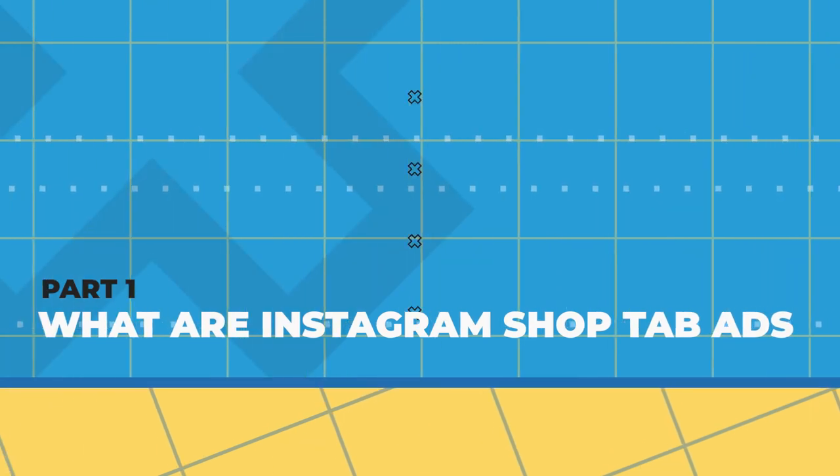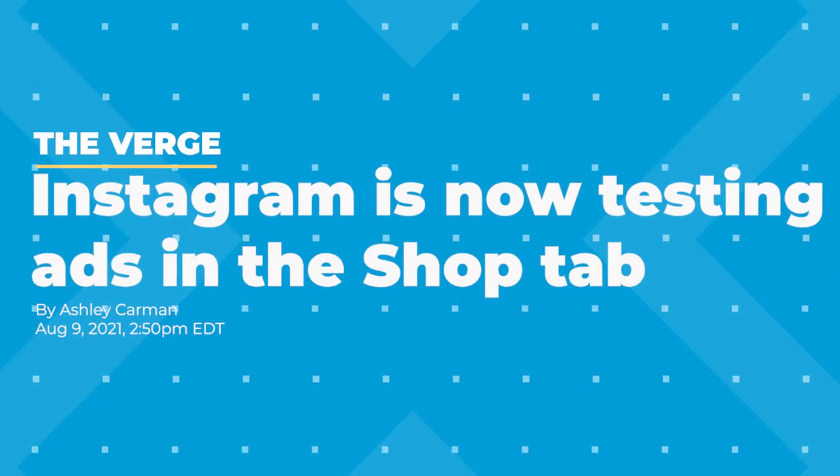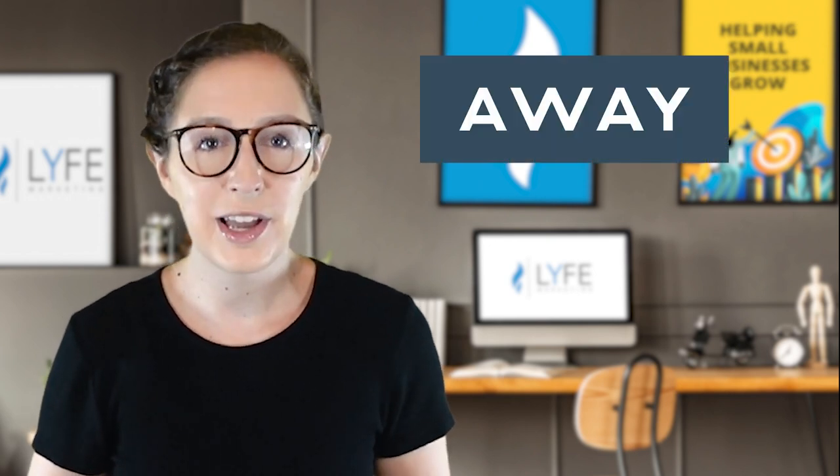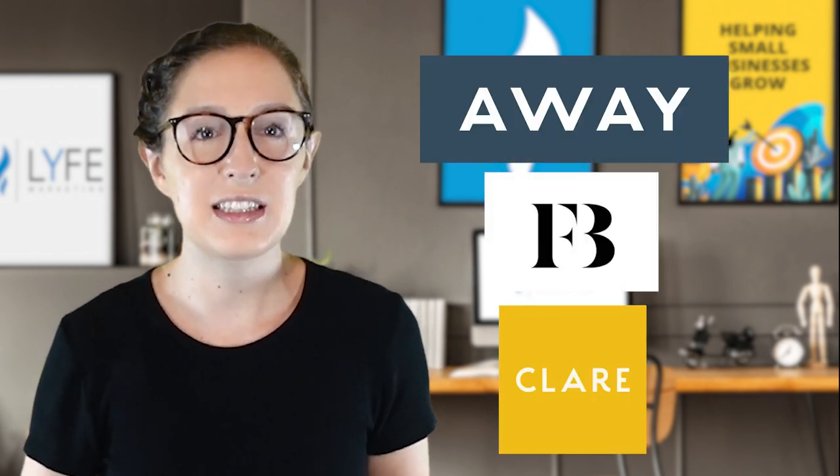So what are Instagram shop tab ads? On August 9th, Instagram began testing out ads on the shop tab with a select few U.S. brands. Some of the initial brands Instagram is partnering with to test this out that we know of are Away, Fenty Beauty, and Clear Paint. Because the rest of us don't have access yet, and since I haven't seen an ad on the shop tab yet in my personal scrolling, we don't yet have a super clear vision on how all of this will roll out.